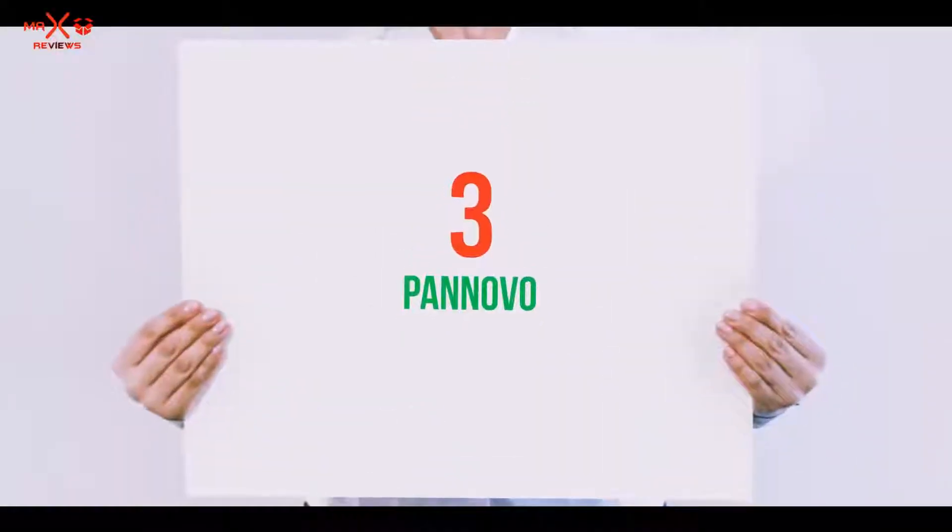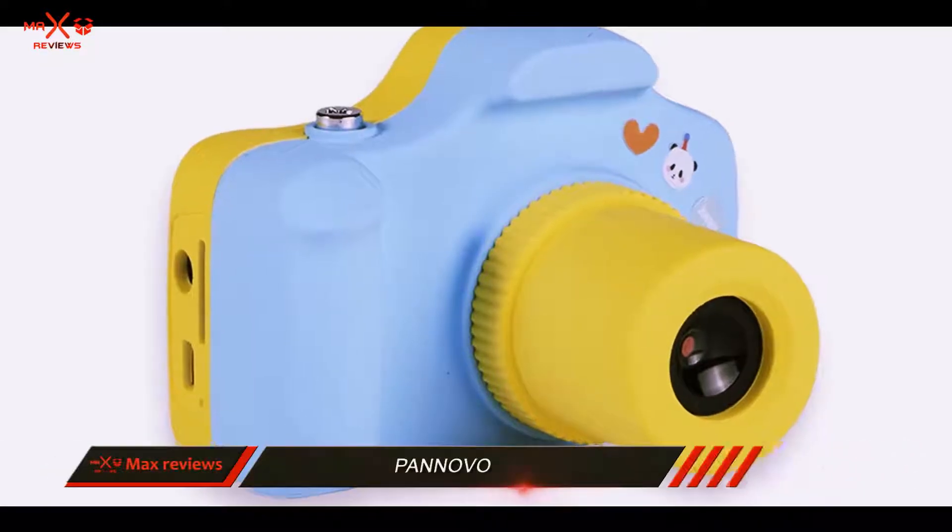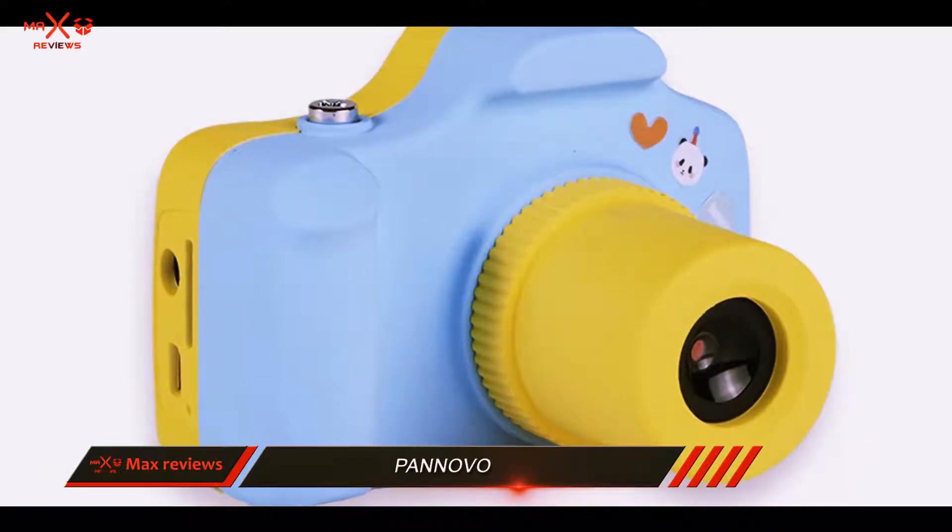Starting at number 3: Panovo. There aren't actually that many cameras marketed directly toward children's use.